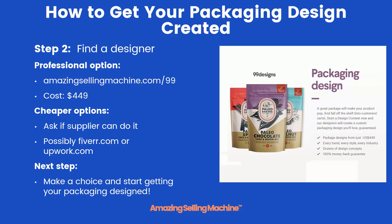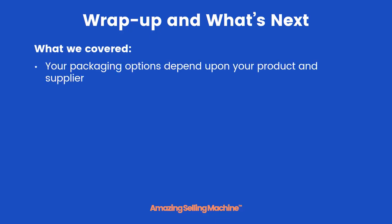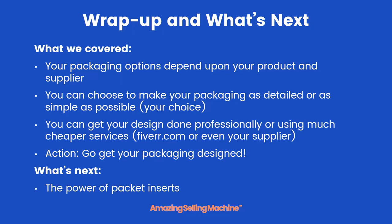The next step: make a decision on which route you're going to go and start getting your packaging designed. To recap: your packaging options depend upon your product and your supplier, and you can choose to make your packaging as detailed or as simple as you want. You can get your design done professionally or using much cheaper services such as Fiverr or even your supplier. Now it's time to take action — go get your packaging designed. In the next lesson, we'll talk about the power of package inserts.